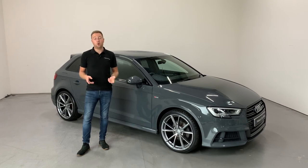The car has a full Audi service history. We have just freshly serviced the car and will supply it with a minimum of 6 months warranty and 6 months roadside assistance.